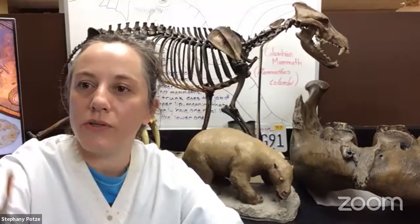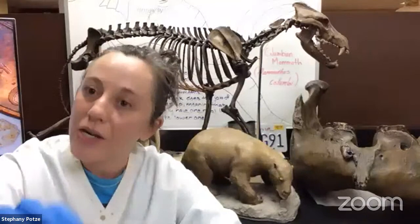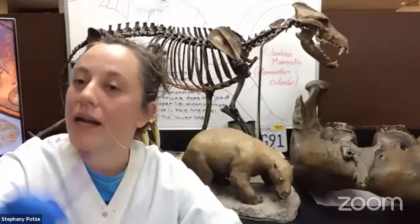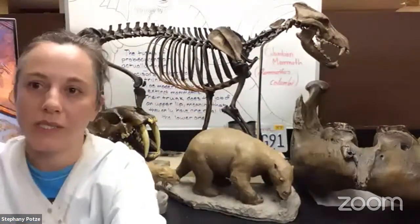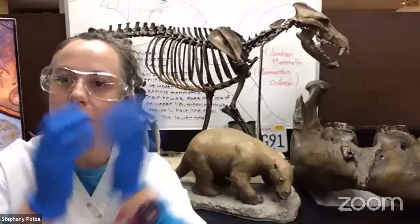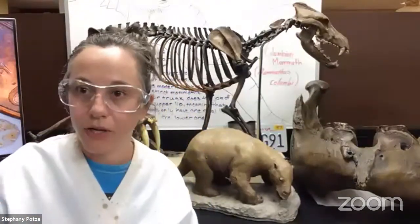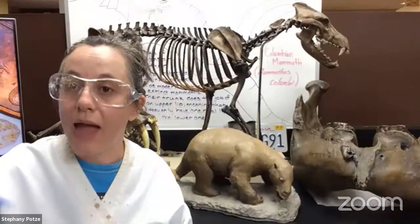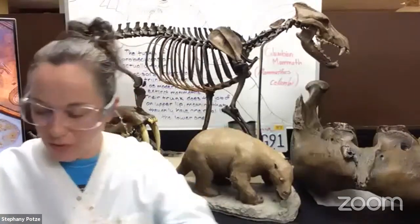We also use our multi-tool, the paintbrush — we use this both for applying solvent during preparation and also when we sort our microfossils, which I'll explain later. And most importantly, lab safety: we have to wear our safety goggles when working with the solvent, and also our gloves.